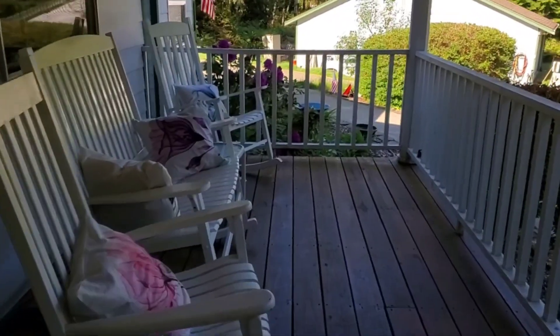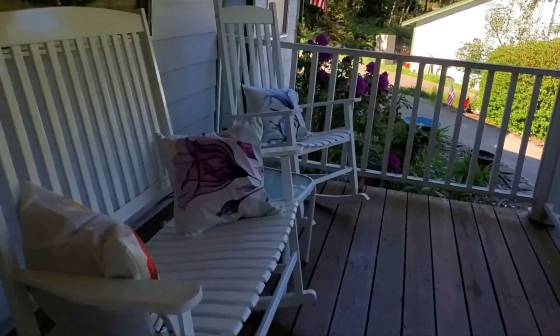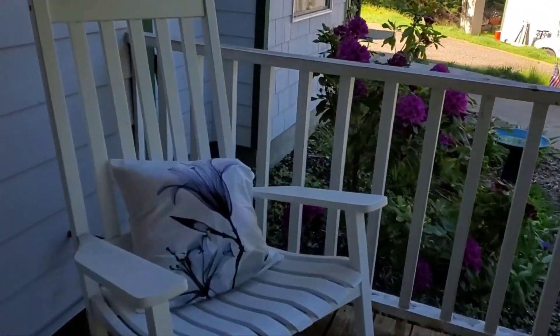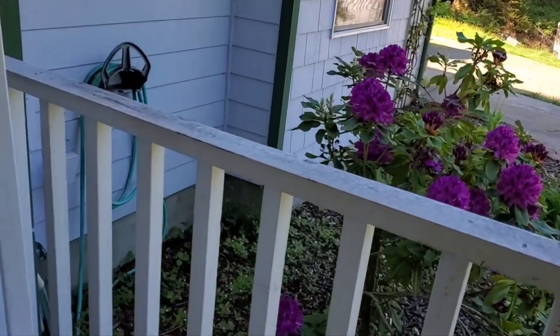Good morning everybody. It's Monday morning and I've got a product review and a dessert to show you — a quick, fast, cool, refreshing summer dessert.